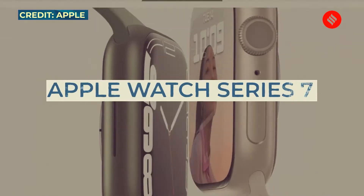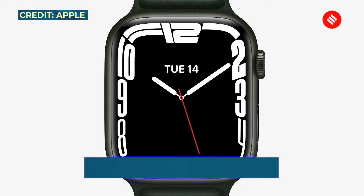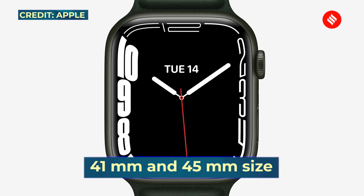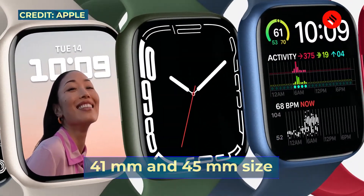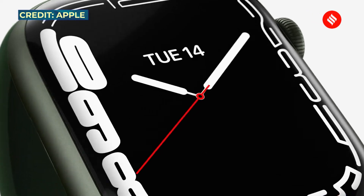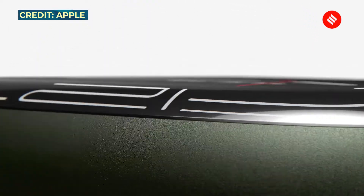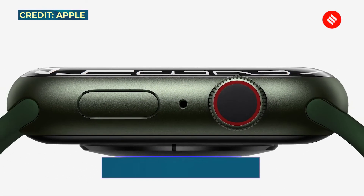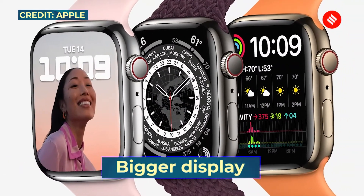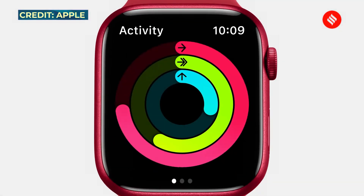The Apple Watch Series 7 gets a re-engineered always-on Retina display with more screen area and thinner borders. It comes in 41mm and 45mm case sizes, which are bigger than the Series 6. The narrow borders maximize screen area, and Apple says it has softer, more rounded corners. The display features what Apple calls a unique refractive edge, making full-screen watch faces and apps appear to seamlessly connect with the curvature of the case.